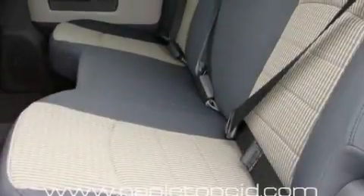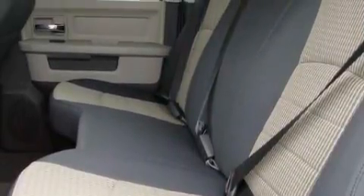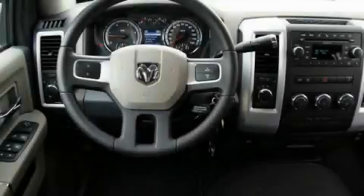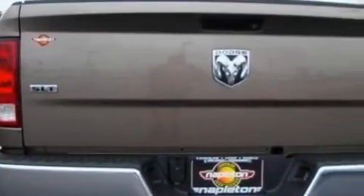This Dodge's list of numerous features includes a heated driver's side-view mirror, air conditioning, a CD player, a low-tire pressure indicator, disc brakes with an anti-lock braking system, and it's easy to see why this vehicle is an excellent choice.